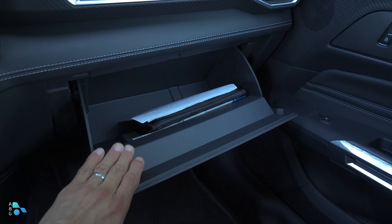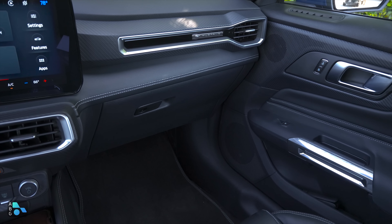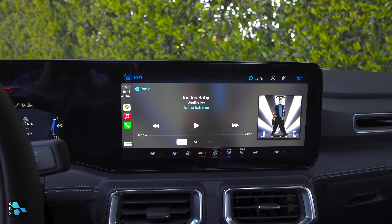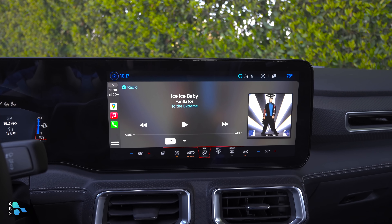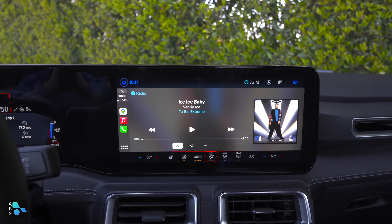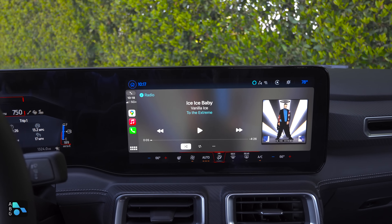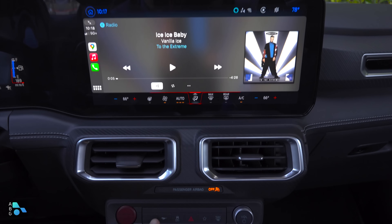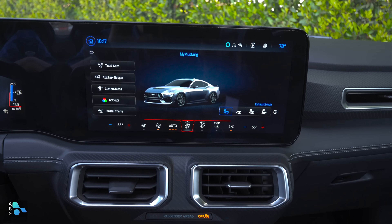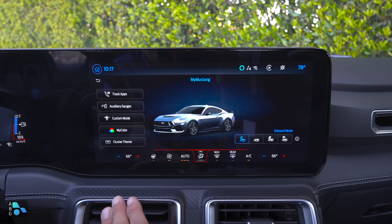There's a pretty big glove compartment — maybe a 10-inch tablet could fit inside, but probably not a 12 or 13. Speaking of 13, that's the size of the big LCD in the middle, which is standard. It supports wireless or wired Apple CarPlay and Android Auto, and that smartphone integration occupies the entire screen. The screens are highly customizable — there's a Mustang button that takes you to the My Mustang selection in the infotainment screen, allowing you to change the cluster theme.